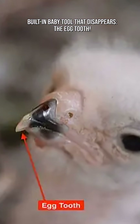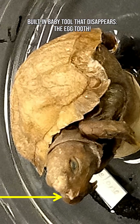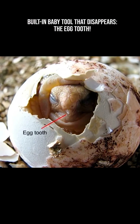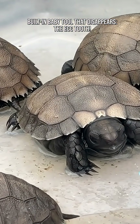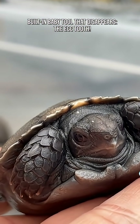The egg tooth is a small, sharp, temporary structure located on the beak of birds, or snout of reptiles, or nose of some mammals like monotremes — platypus and echidna. It isn't a real tooth made of enamel. It's a hardened spike of keratin or calcified tissue that acts like a biological can-opener.